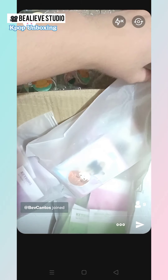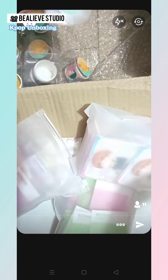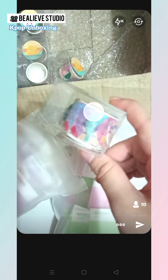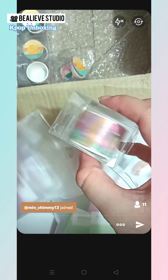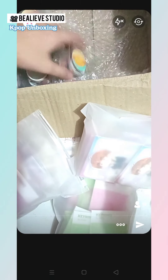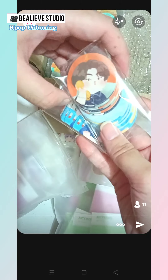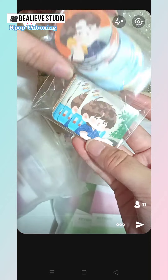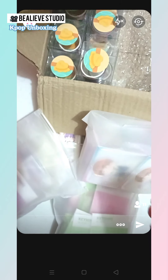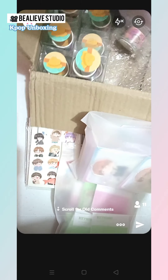So cute — Jinjo's standee. And then here we have her tape. This is all washi tape from Jinjo, and she gave us some freebies. So that's it for Jinjo's merch.